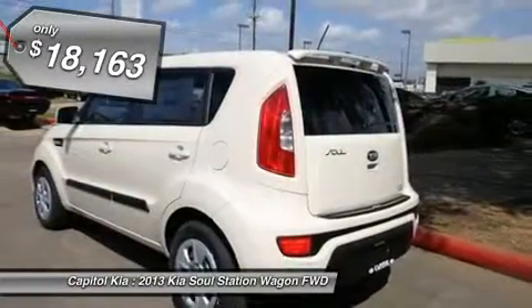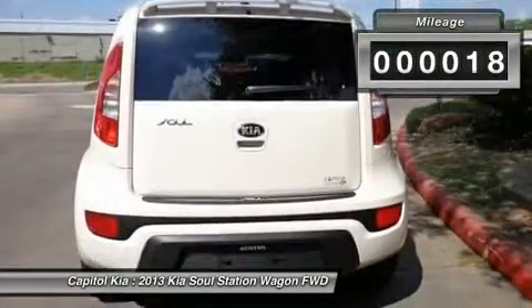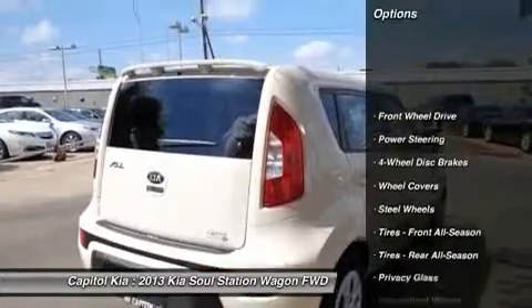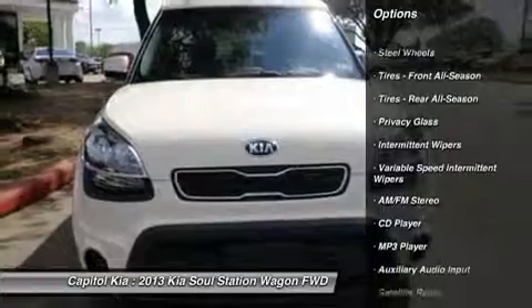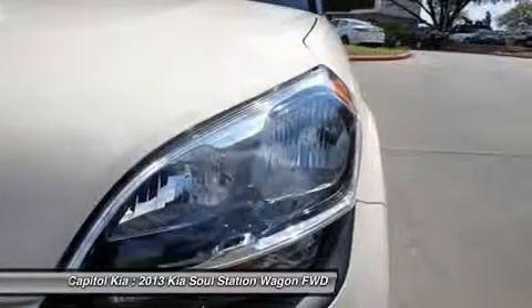The Kia Soul 5 Dr. WGN Base AT is economically and environmentally smart. Kia clearly delivers on its promise to provide a fuel-efficient vehicle that has the great qualities you need. A truly breathtaking example of pure vehicle design achievement. This is the vehicle of your dreams.